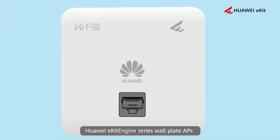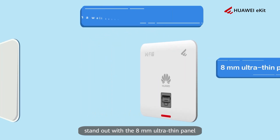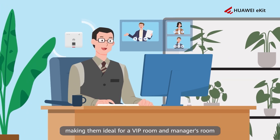Huawei eKit Engine Series wall plate APs stand out with the 8mm ultra-thin panel, aesthetic appearance and embedded quick installation, making them ideal for a VIP room and manager's room.